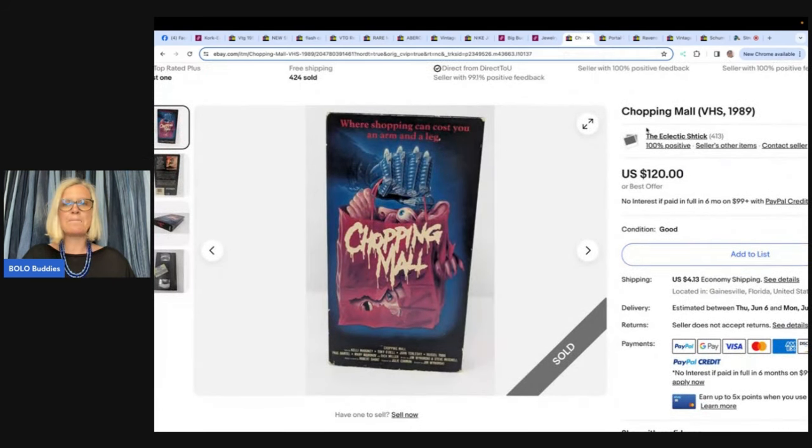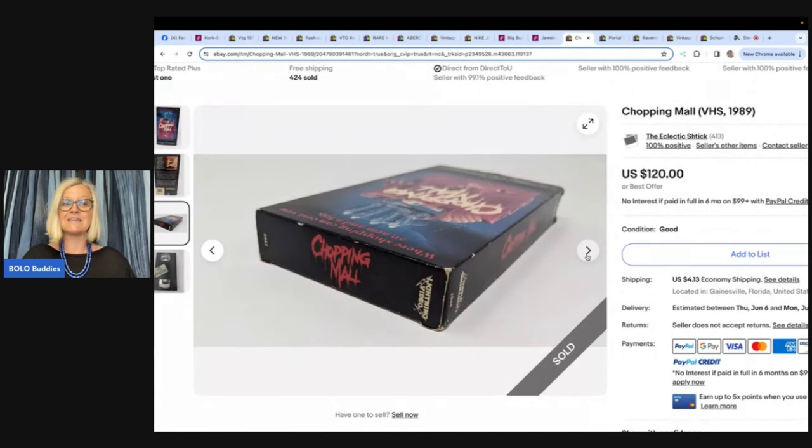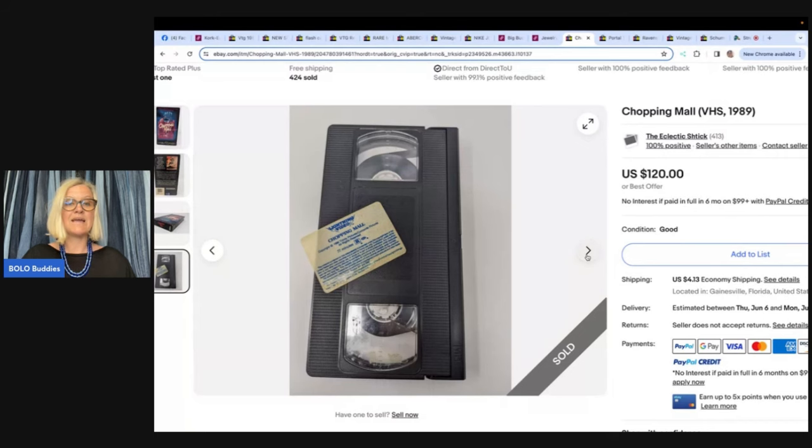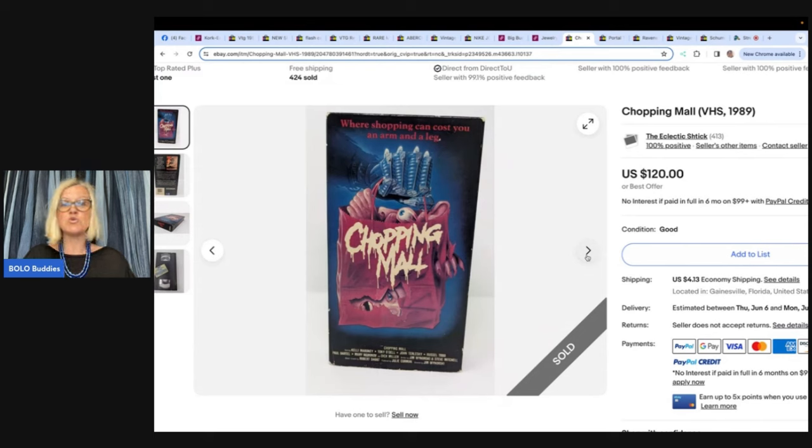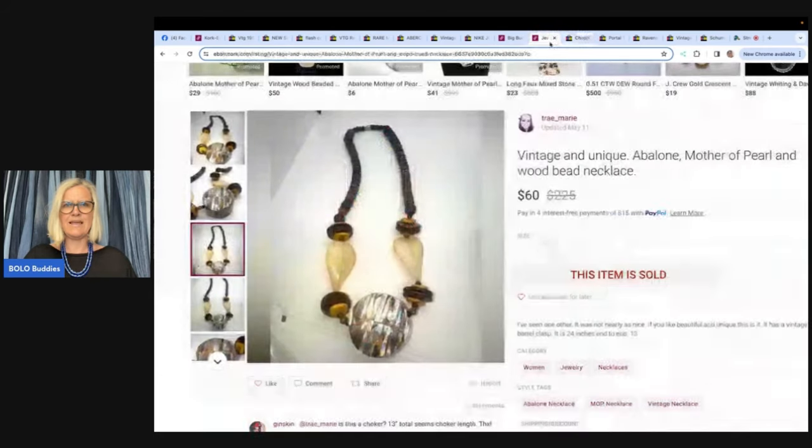This one is a Chopping Mall VHS from 1989, and other copies have sold even higher — so definitely look it up if you see it. Vintage horror movies can do very well. One night the seller took a bunch of pictures of various horror VHS tapes picked up at a Goodwill. This was the best of the haul. Later, suffering insomnia, they listed it at 4:30 a.m. and sold it by 8 a.m. — maybe slightly underpriced. I personally don't like scary movies — do you guys?